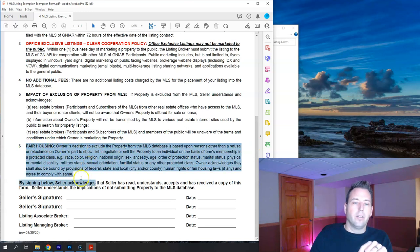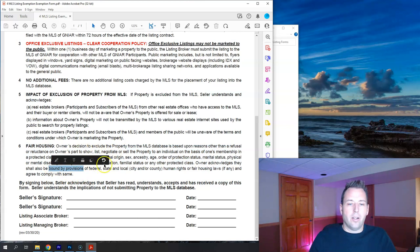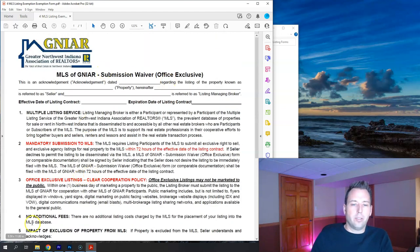Fair housing: even if you choose not to use the MLS at all, you still must not discriminate on the basis of race, color, national origin, sex, age, marital status, physical disability, and other protected classes. The seller signs here. We typically use this form just to extend the listing by a number of days, writing something like 'house will be submitted to MLS once seller gives direction' or specifying a certain date. That covers the spirit of this form.